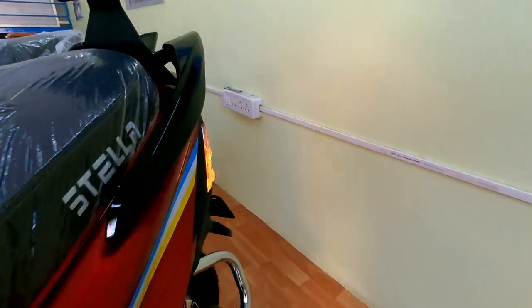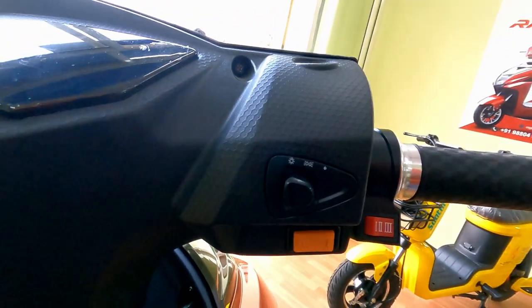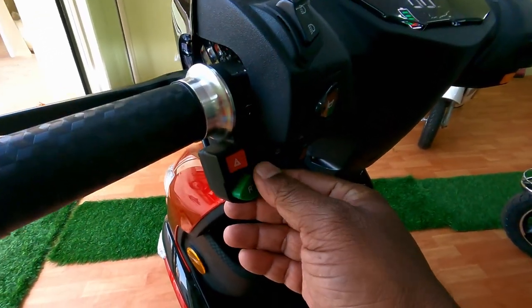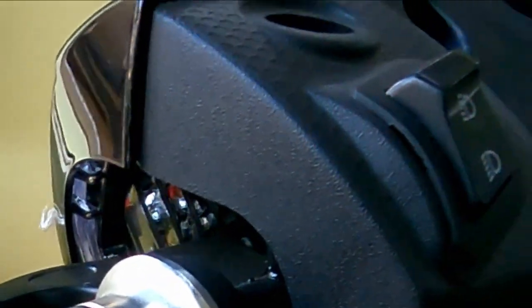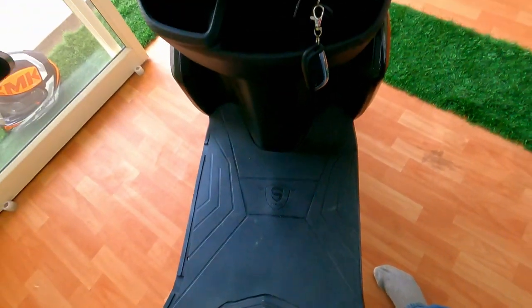Let's see what controls are on the handlebar. On the right side it comes with driving mode set switch, USB charging port, and headlight switch. On the left side it comes with parking switch, reverse controller, high beam, low beam, and horn.